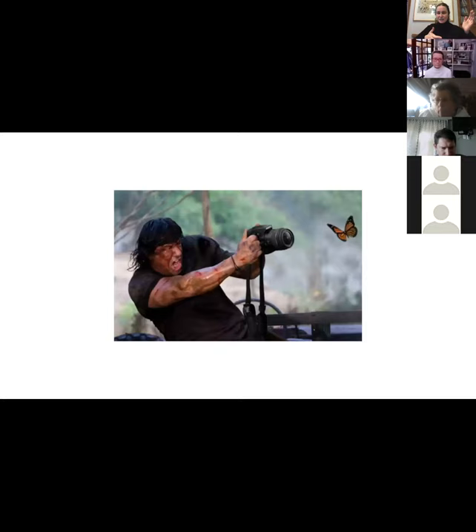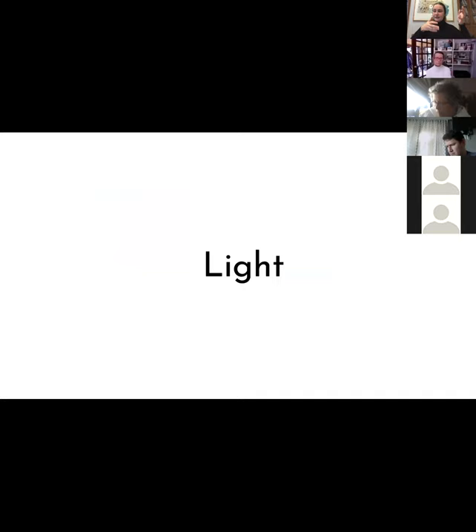Here's a fun picture — Rambo photographing a butterfly. There's also a lot of photo theory talking about how photography uses a lot of the same language as hunting: shooting, capturing, sometimes stalking your subjects. So it's really interesting to think of it as a weapon too, because it's quite a tool. We're going to talk a little bit about light — this is the basis for everything we're doing. Photography literally has light in the title.